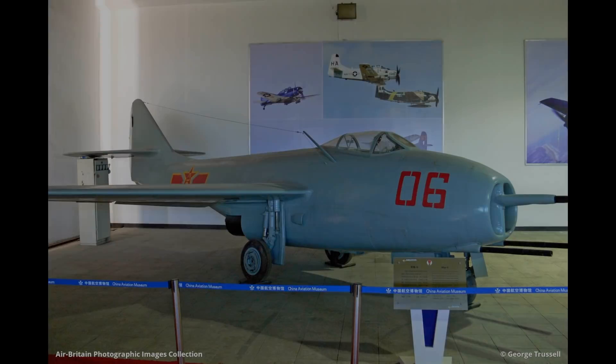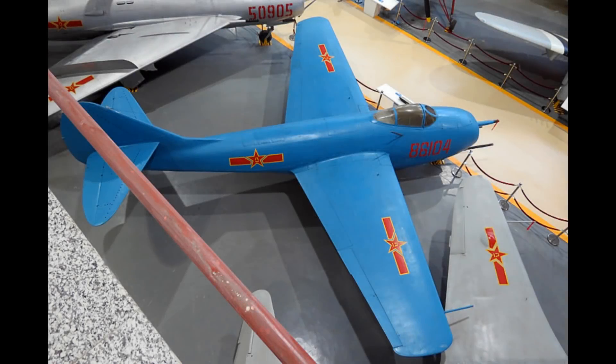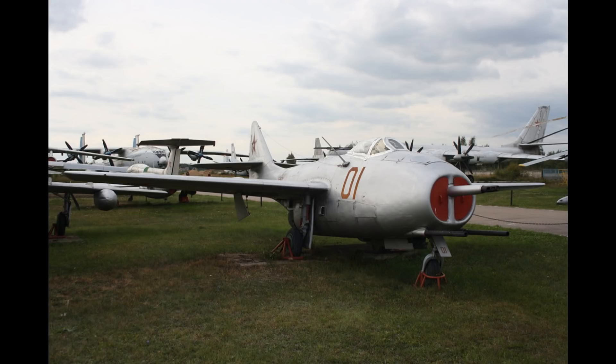Today, there are three MiG-9s known to survive. There is one at the Central Air Force Museum in Monino, Russia. One at the Chinese Aviation Museum in Beijing. And finally, there is another one at the Beijing Air and Space Museum. And that's the MiG-9 — the Soviet's first jet plane.